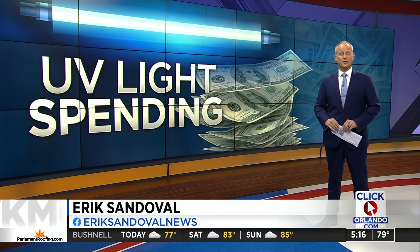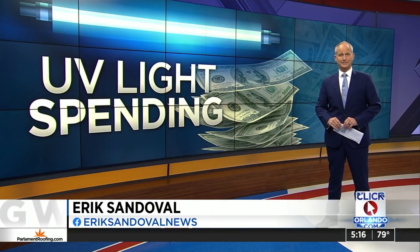Of course, we're going to continue to watch to see what other layers of protection are added. Back to you.